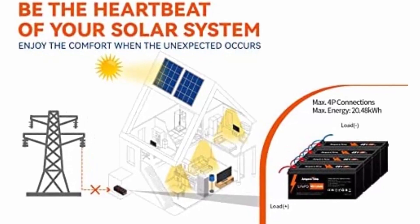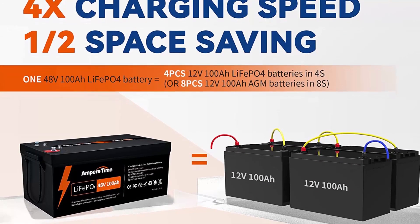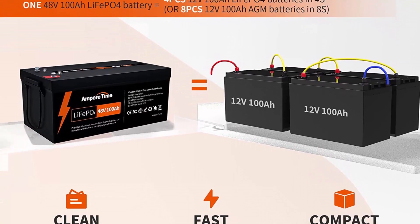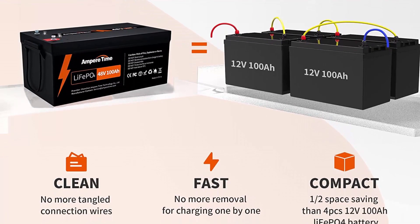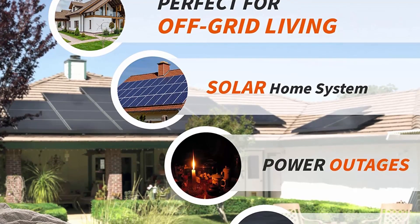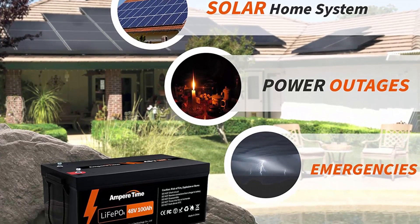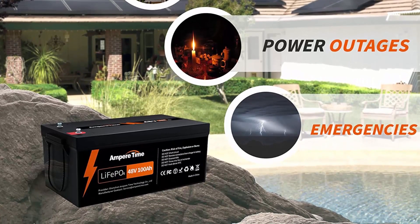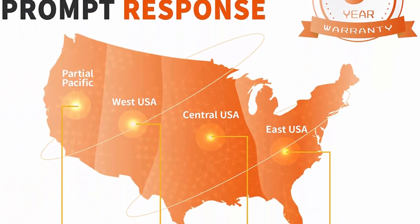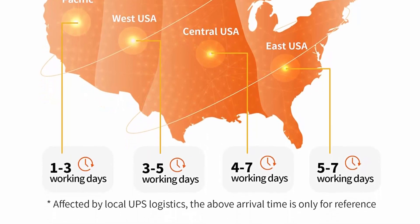With 5,120W output, you can easily power most heavy-duty appliances at the same time, including dryers and air conditioners. Need even more power? Combine 4 units for a gigantic 20.48 KWh in parallel connection only. Ampertime 48V 100AH LiFePO4 batteries have a lifespan of 20,480 KWh, 4,000-plus cycles at 5.12 KWh, costing less than city power at $2,693, or $0.1315 per KWh over 20,480 KWh.